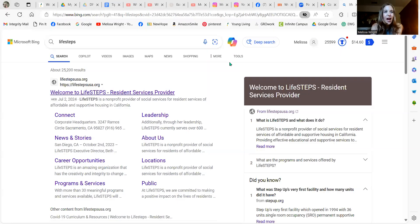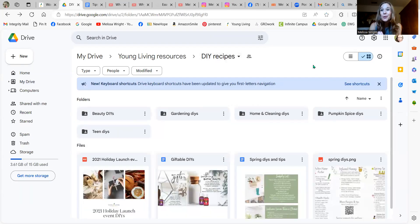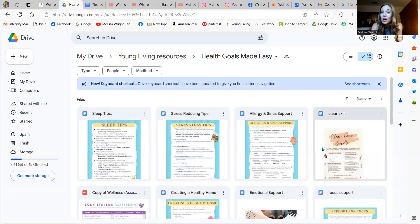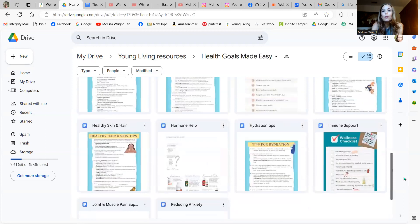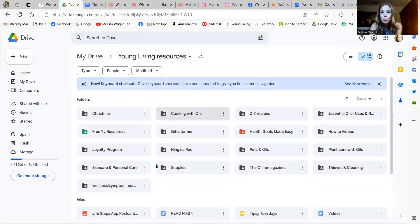If you are my customer, I have a Google Drive for you that has so much information. I constantly add recipes, ideas, and free resources. If you love to DIY like I do — because it saves money, you know exactly what's in it, and you can customize it — check this out. I have Young Living resources, stuff for cooking with oils, and a lot of DIY recipes. If you click on 'Health Goals Made Easy,' I have specific needs like sleep, clear skin, hair, skin and nails, gut support, and a whole bunch of ideas, health tips, and products and oils that could help you.